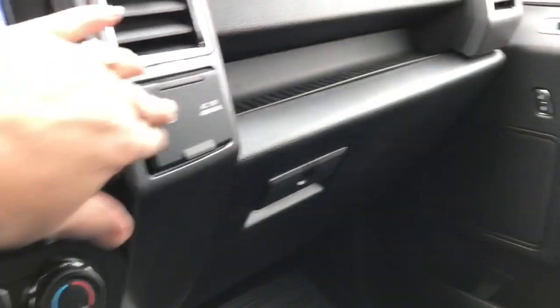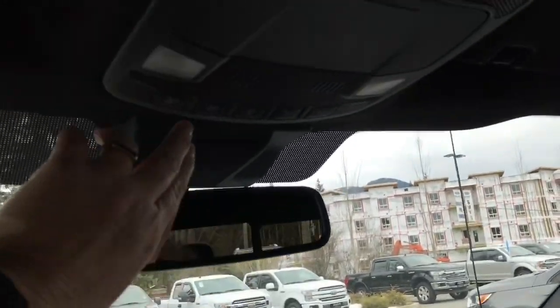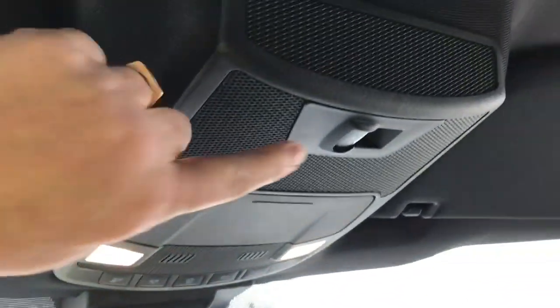There's another 12 volt and 110 outlet as well as a locking glove compartment. Up above there's an auto-dimming rear-view mirror, lighting controls, sunglass holder, and you also have a power sliding back window with a control for that.